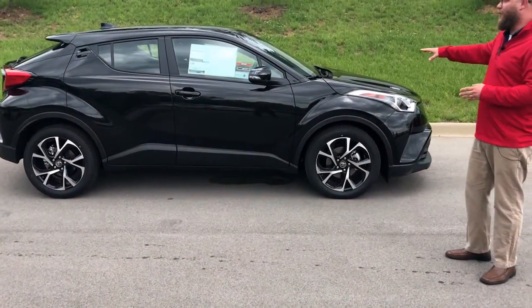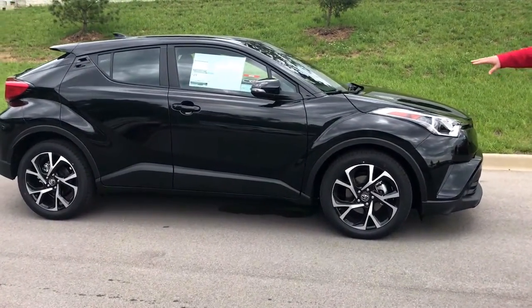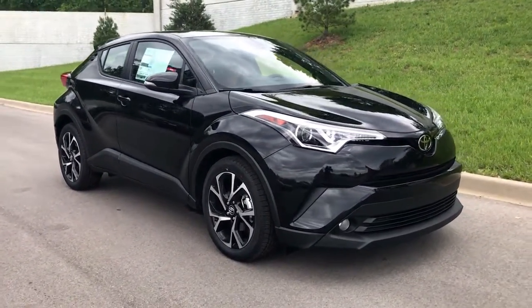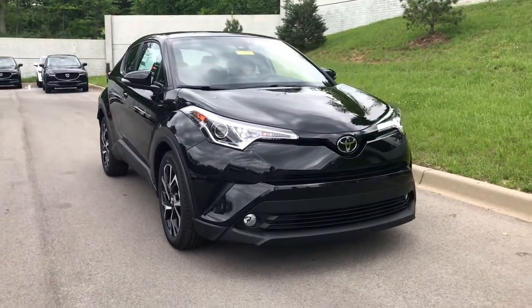As you can see, it's a sporty, cool looking car. Real sexy lines on this thing. Let me show you the front — this thing is aggressive. It's beefy looking. It's still a compact car, but just a lot of style.